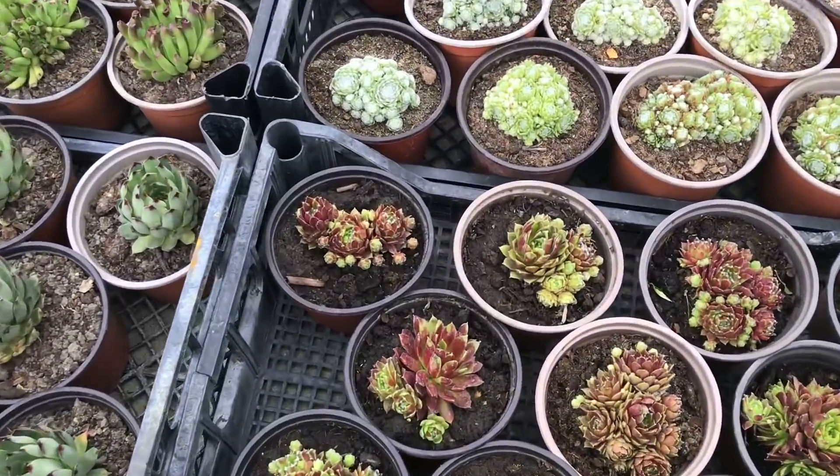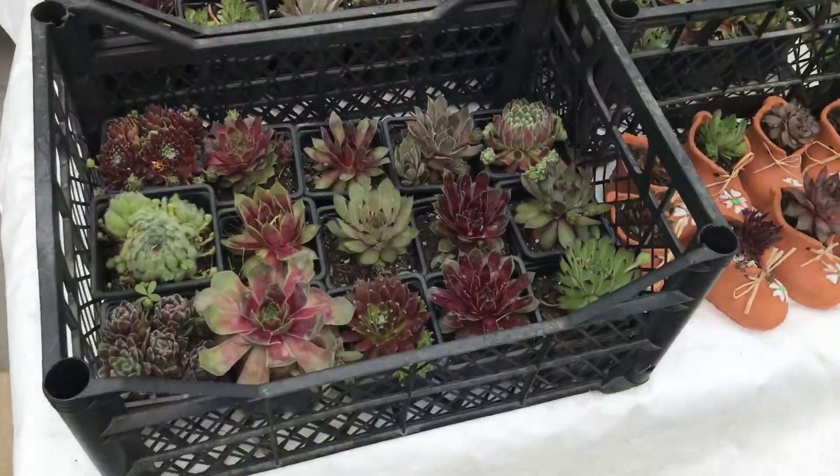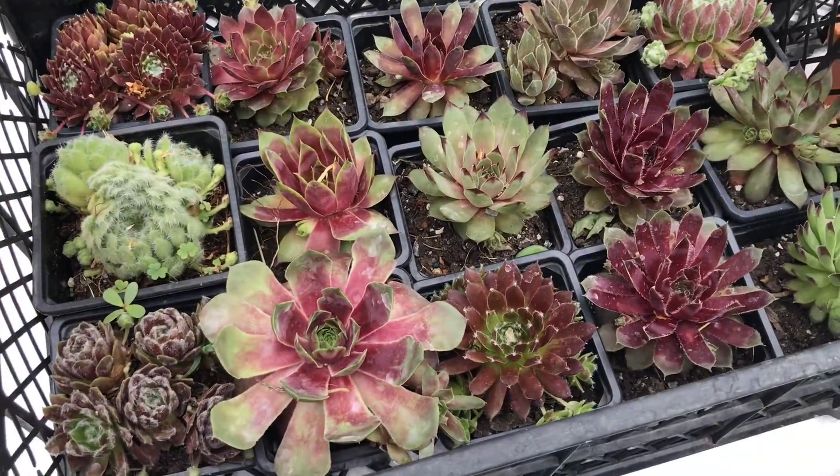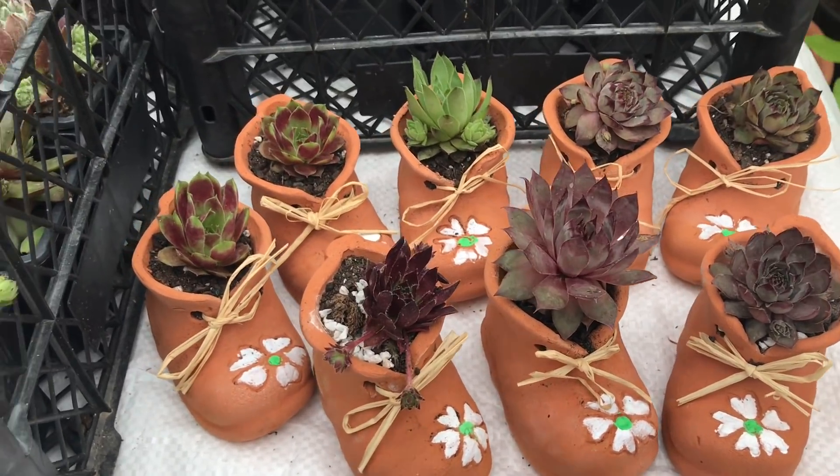Look at these beautiful hens and chicks! Here's some more hens and chicks, and look at how cute they are in these little terracotta pots — really pretty.